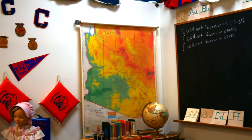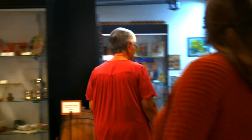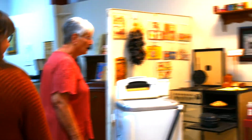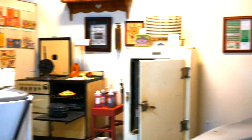The map on the wall doesn't have freeways — it was from before they were built. This is what kitchens were like in the 1930s. The electric refrigerators had just come out, and this was one of the very first models. And there's the washing machine with a wringer.